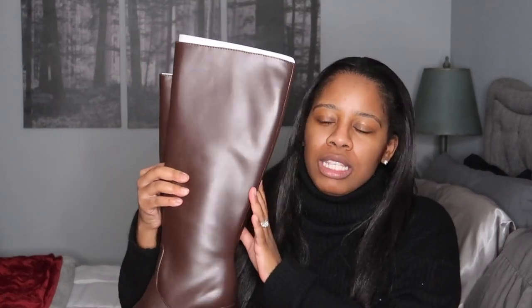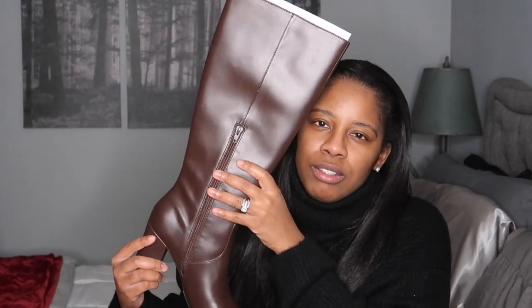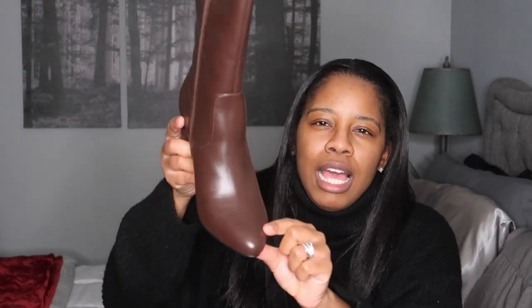So I got these boots. These are from Walmart, they're the brand Scoop. These were, I believe, $29. I just needed a pair of nice brown boots. I have not been able to wear them. If you follow me on TikTok and Instagram, then you know I have a pinky toe injury, so I have not been able to wear these just yet.